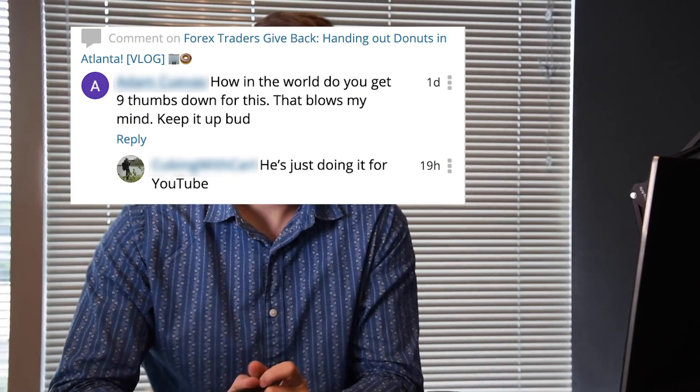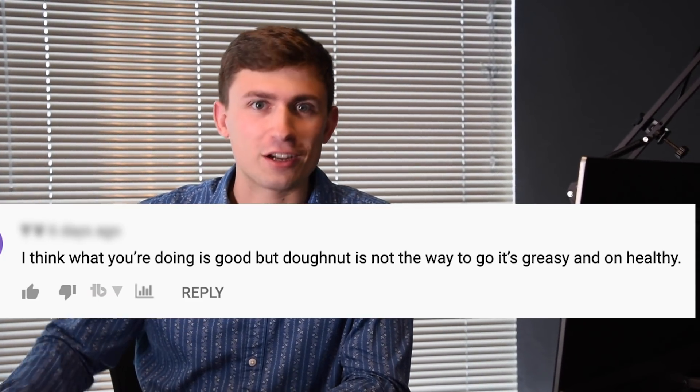Alright Nick, what do you think about this comment? 'How in the world do you get nine thumbs down for this? That blows my mind. Keep it up bud.' This is from the Forex Traders Give Back video, handing out donuts in Atlanta. He got a reply saying he's just doing it for YouTube. When I saw that I was like — if we were just doing it for YouTube, we probably would have done something more on-topic, because that video did not great in terms of analytics. Nine dislikes was too many. We were handing out free donuts, and people were still commenting saying donuts are going to cause health problems. We were like, would you rather we hand out apples or broccoli?